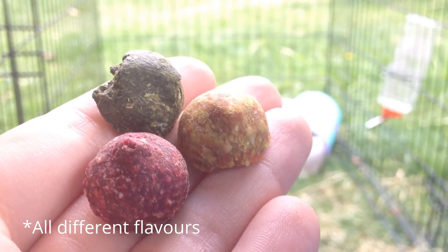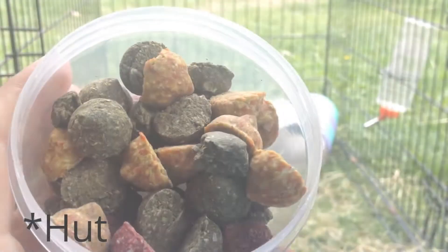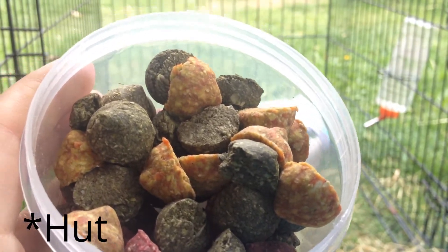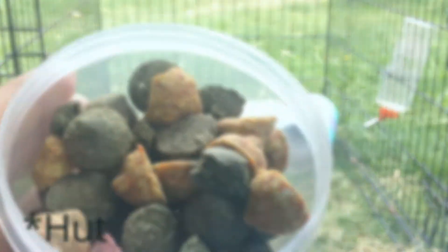They come in these three colours. I got these from a shop called The Pet Hub, which is inside the shop called Pound Stretchers, and I think they were £1.99.